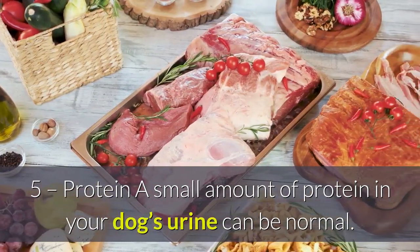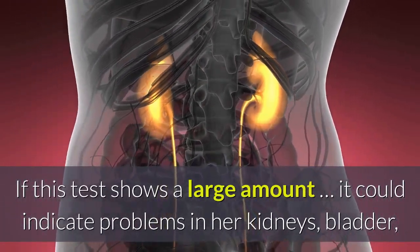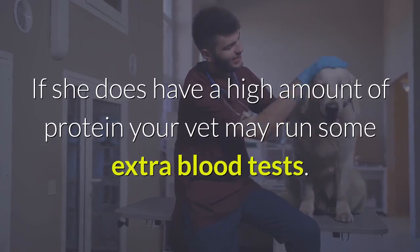Protein: a small amount of protein in your dog's urine can be normal. If this test shows a large amount, it could indicate problems in her kidneys, bladder, or lower in the urinary tract. If she does have a high amount of protein, your vet may run some extra blood tests.